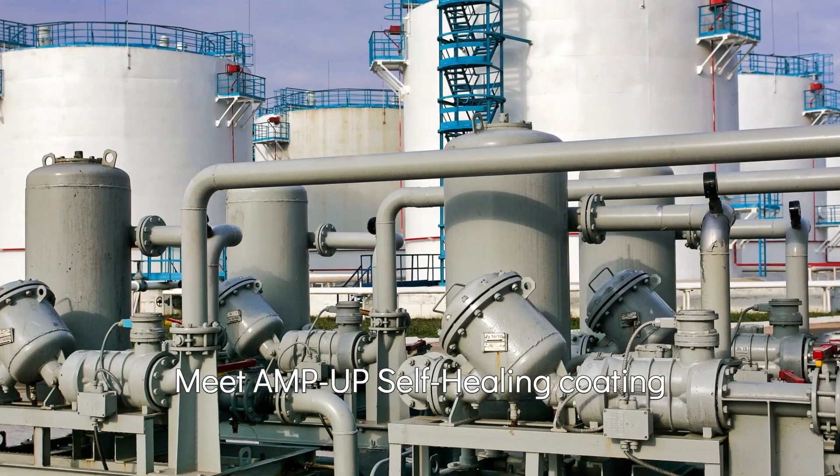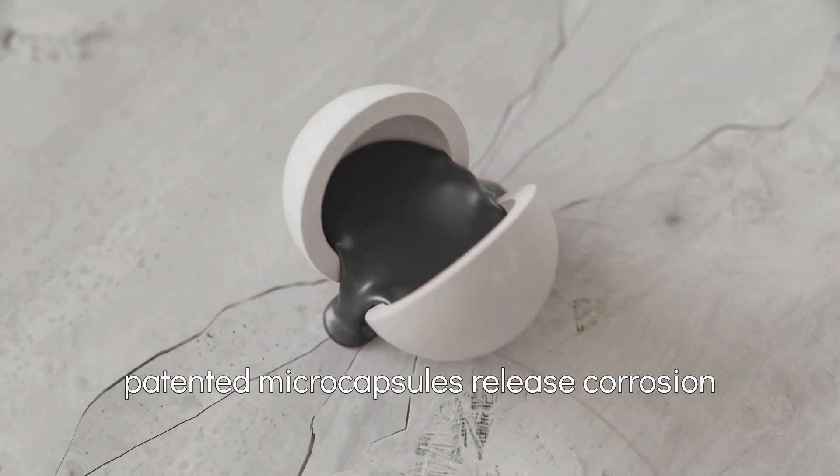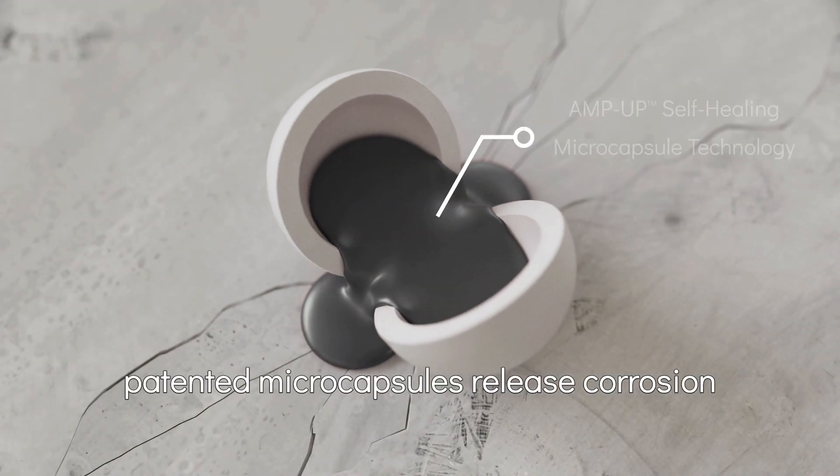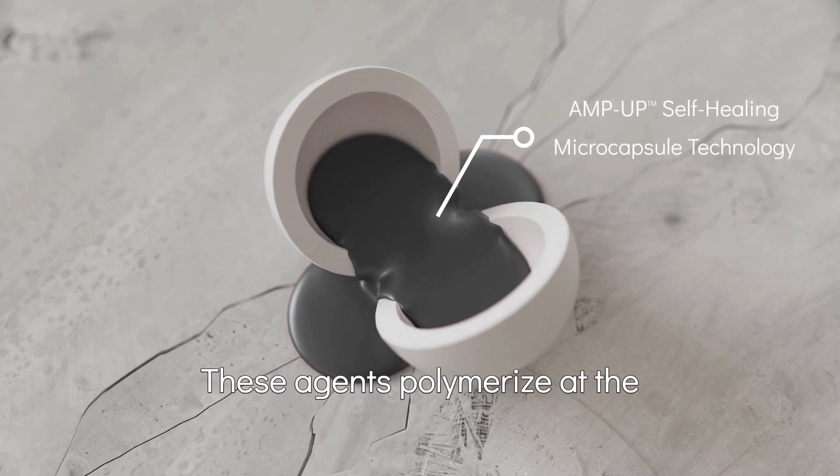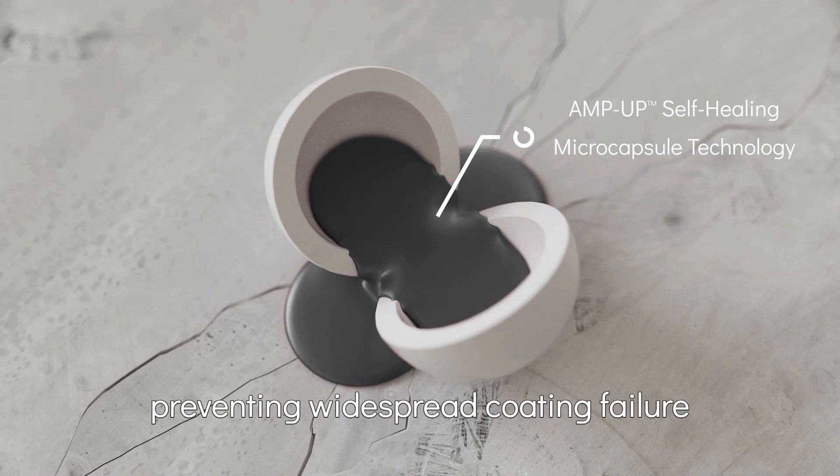Meet AmpUp's self-healing coating. When damage occurs, patented microcapsules release corrosion inhibitors and adhesion agents. These agents polymerize at the damage site, preventing widespread coating failure.